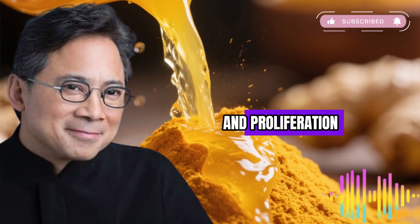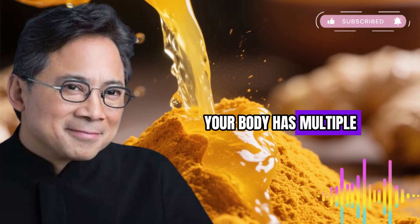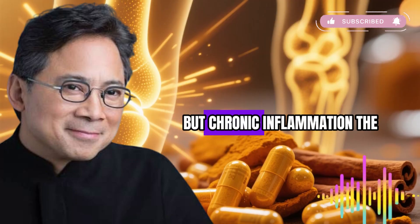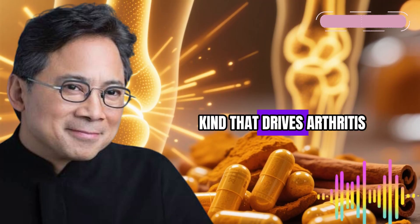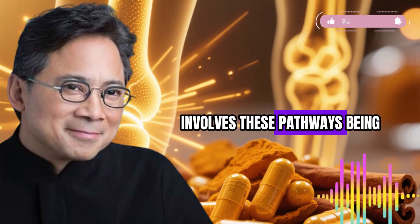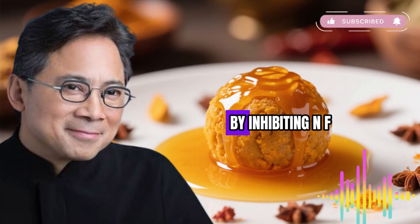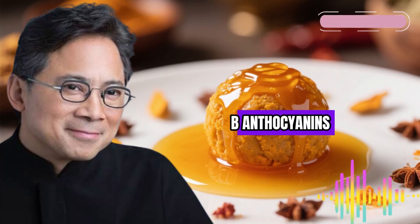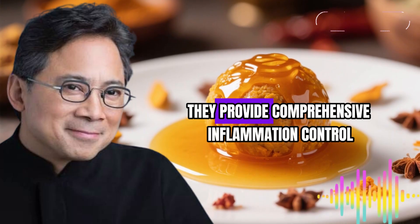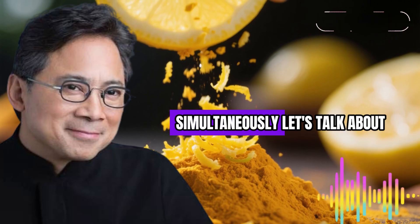Think about what's happening at the cellular level. Your body has multiple inflammation pathways because inflammation itself is complex. Chronic inflammation — the kind that drives arthritis, cardiovascular disease, and many other conditions — involves these pathways being stuck in the on position. Curcumin helps turn off one set of switches by inhibiting NF-κB. Anthocyanins help turn off another set by blocking COX enzymes. Together, they provide comprehensive inflammation control that addresses the problem from multiple angles simultaneously.